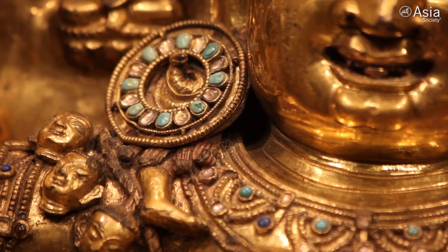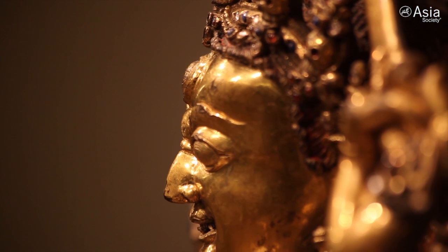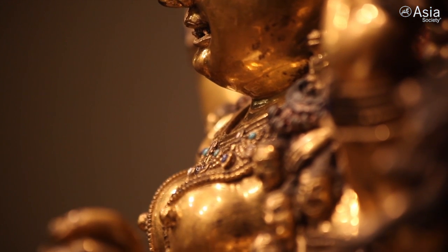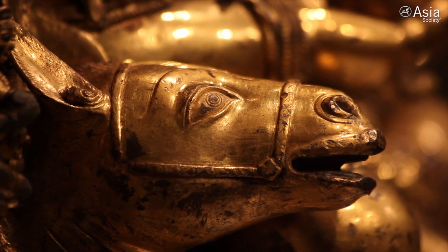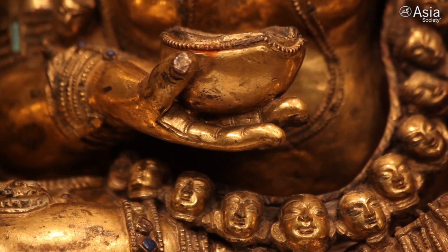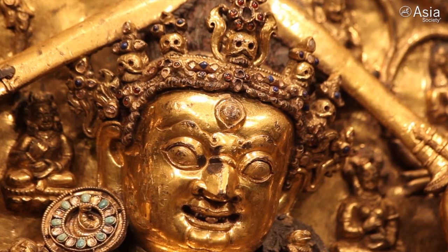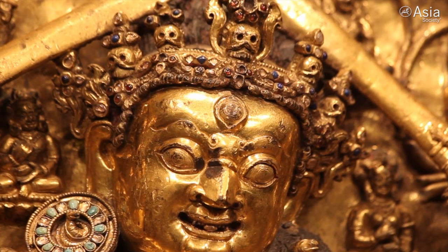One of the most spectacular pieces in the exhibition — actually also the piece that inspired the exhibition — is this Dumavati Sridevi. She is a wrathful deity, and you can see that she's seated on a mule, her typical vehicle or mount. She's holding a skull cup, and you can see that she has a very fierce look in her eye. Like the other wrathful deities, she would have been on the first tier — the very lowest tier — of the Tashigomang stupa.